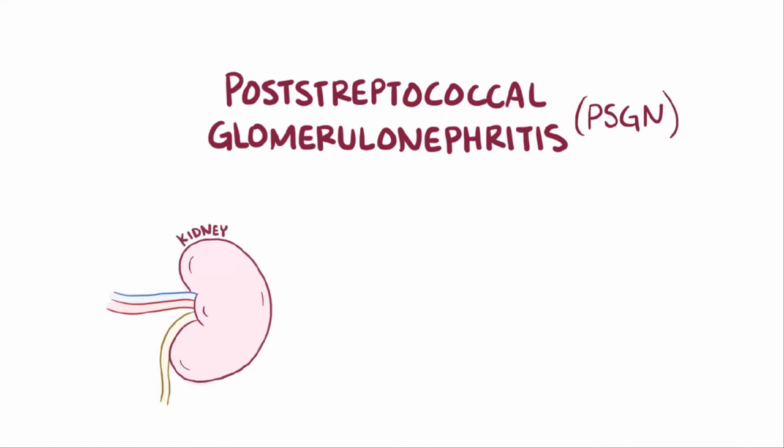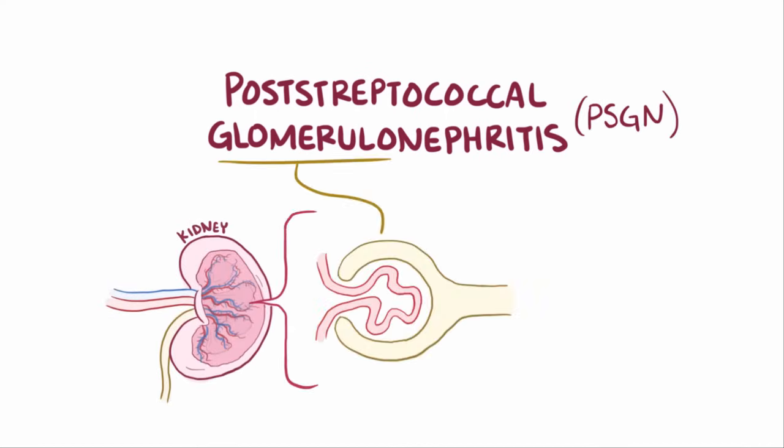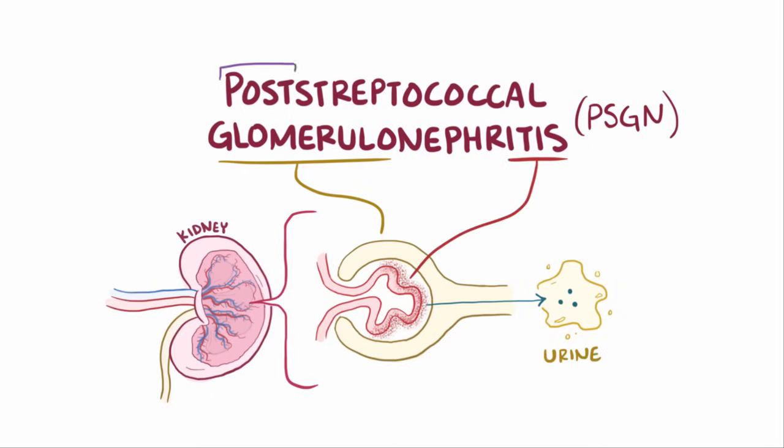Post-streptococcal glomerulonephritis, or PSGN, is where the kidneys' glomeruli — the location where small molecules are first filtered out of the blood and into the urine — become inflamed after an infection by streptococcal bacteria.